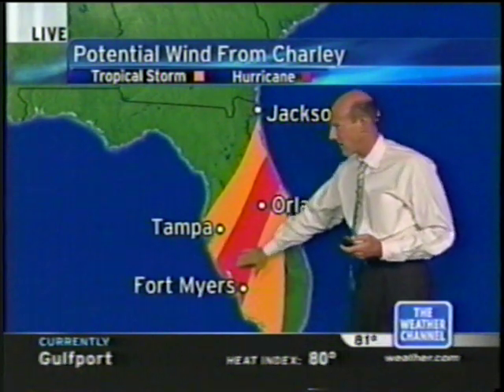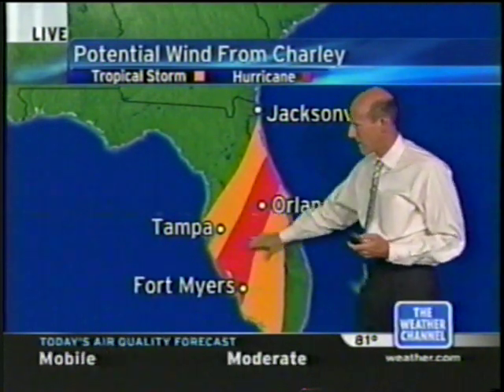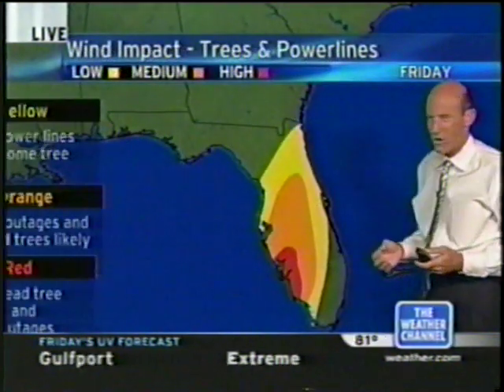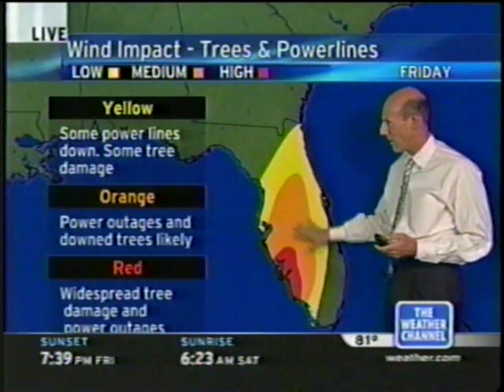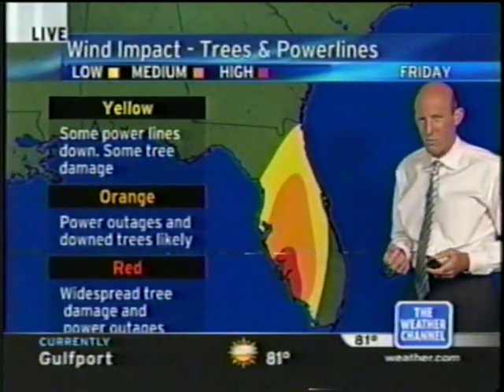There is the potential for hurricane-force winds all the way up to Orlando as the system then moves offshore just to the south of Jacksonville. You can also see some tropical storm wind conditions, which means you could potentially have a lot of power outages, trees down, and power lines down.